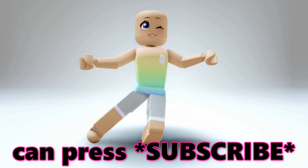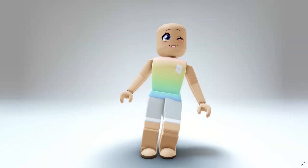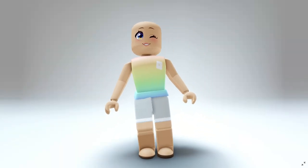Only 0.1% of viewers can press subscribe with their eyes closed. Hey besties, want to know how to get the new Hydro Emote completely free? Stay tuned!